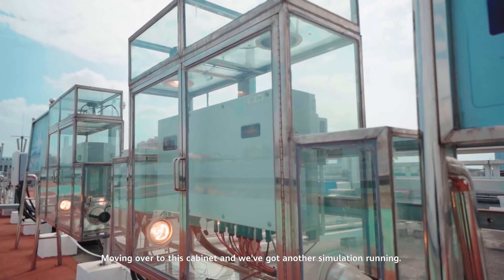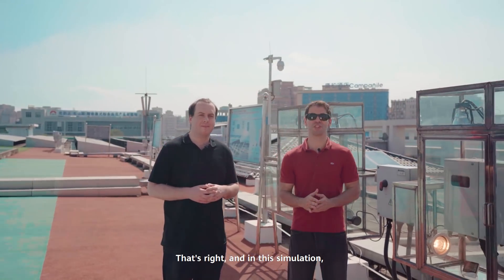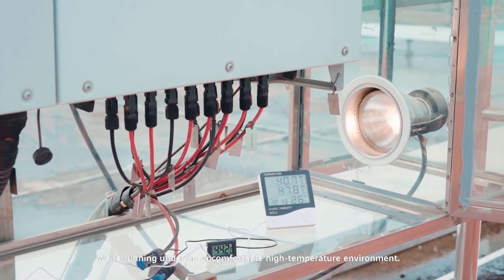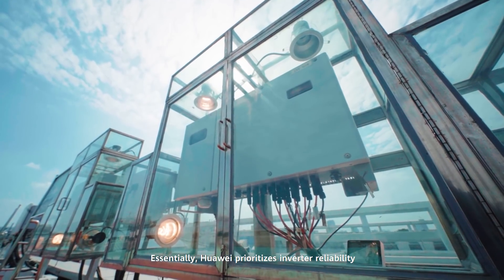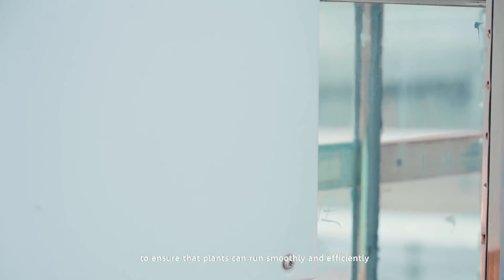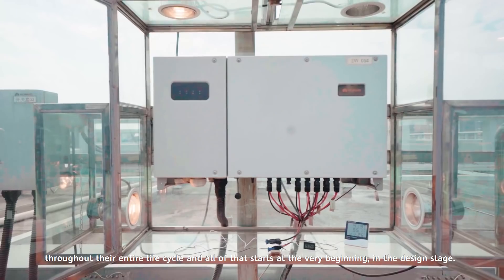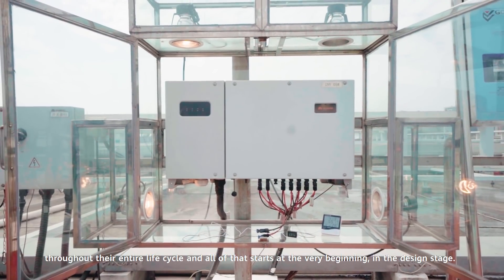Moving over to this cabinet, we've got another simulation running. In this simulation, we're running under an uncomfortable high-temperature environment. Huawei prioritizes inverter reliability to ensure that plants can run smoothly and efficiently throughout their entire life cycle — and all of that starts at the very beginning, in the design stage.